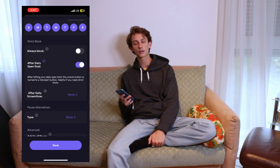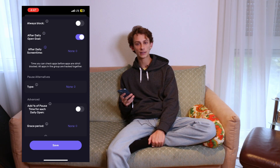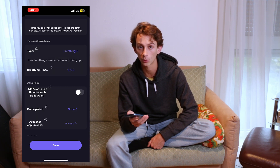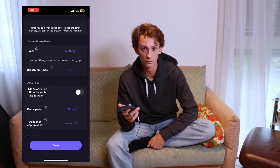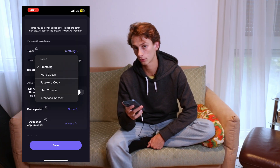After daily screen time is similar — it would just block Instagram if I've hit a certain screen time. Since this is the only app in the group, I'm not going to use this function. Pause alternatives are quite helpful. I'm going to do a breathing pause alternative, which just means that I do a 12-second breathing exercise every time I want to open Instagram. This gives me time to pause, reflect, and think to see if I actually want to open Instagram or if I was just a little too bored in the moment.